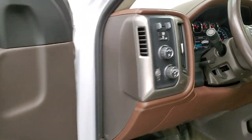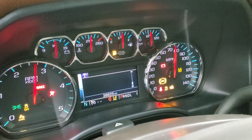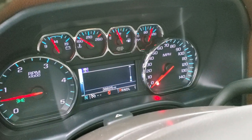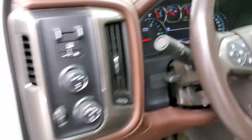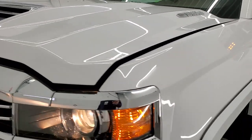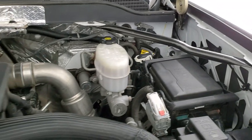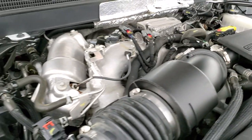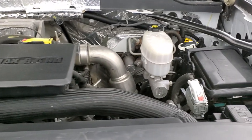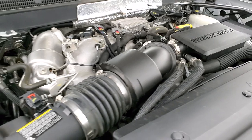We'll take a quick look under the hood and start it up. It starts right up — no check engine lights or anything like that. Under the hood we have the 6.6 liter Duramax diesel engine. The engine bay is very clean and it runs very smooth. Once again, this truck has been fully safetied and inspected by our service shop, it has a fresh oil and filter change, all the fluids have been checked and topped off, and this truck is 100% ready to go.